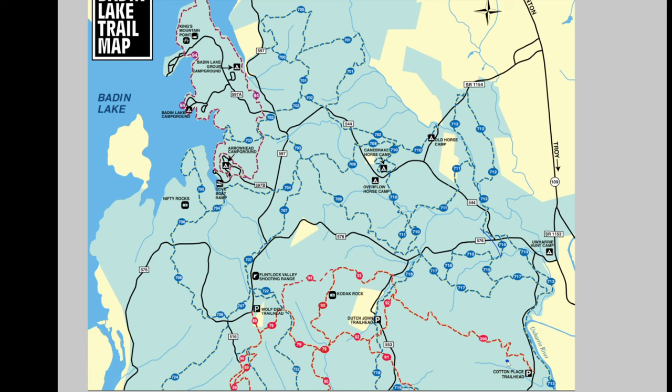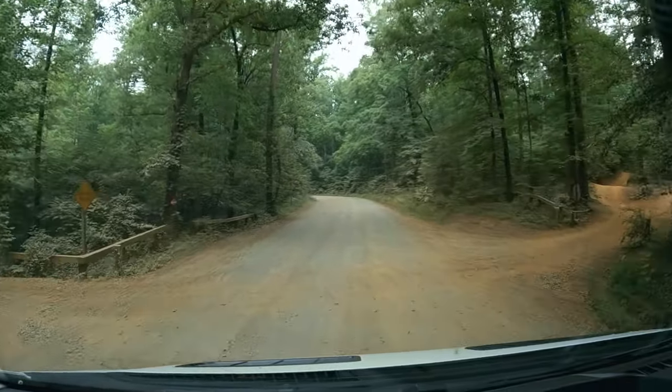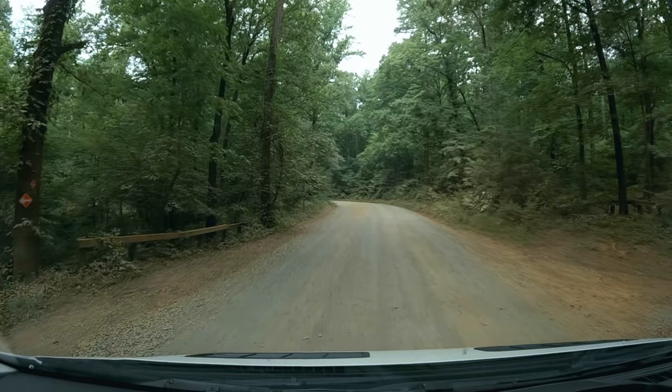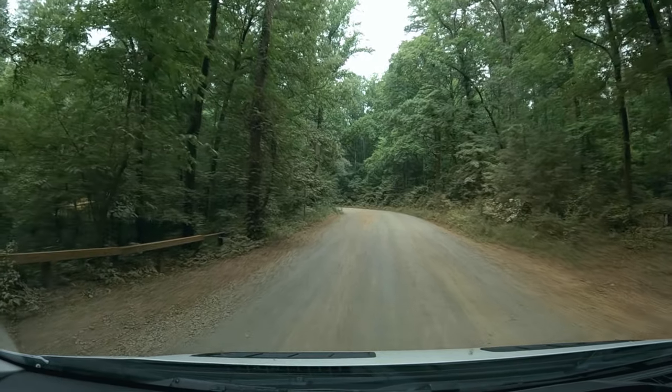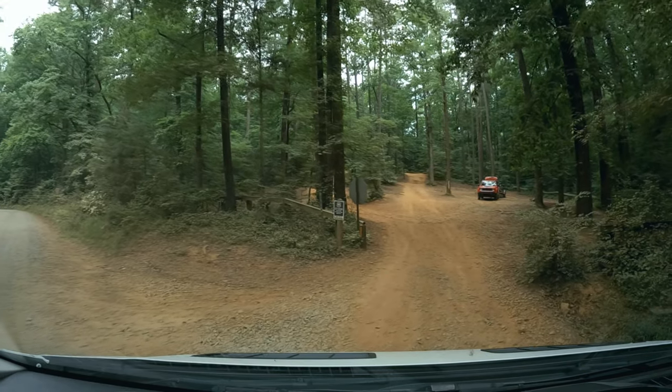Good morning. I've switched to a trail map so you can see where we are in relation to where we're going. Cotton Place is near our base camp. We're going to go up the road over to Dutch John, which is another trailhead for OHV use. We caught a quick glimpse of some ATVs back in there — there's some serious money with those rigs. Just a quick view of Dutch John there; there's more parking up the road, but we were headed to Kings Mountain Point as our final destination.